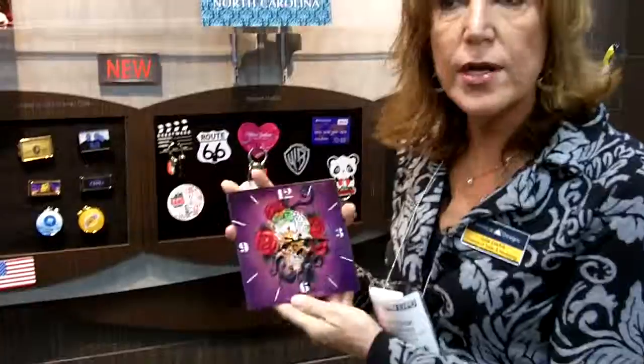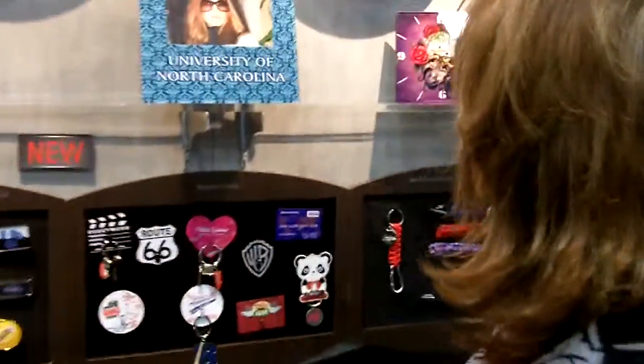Yeah, these are actually four-color process printed directly onto the glass. We have a desk clock, which is such a great item. On my desk, the only clock I have is my computer. We have a really fun graphic — we have it right in front of everyone's face every day, and that's awesome.